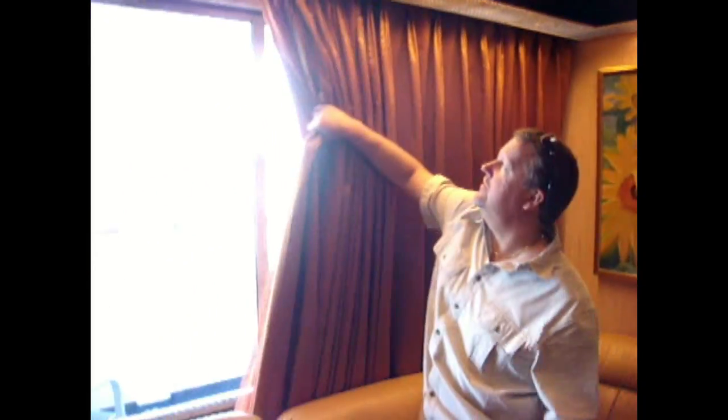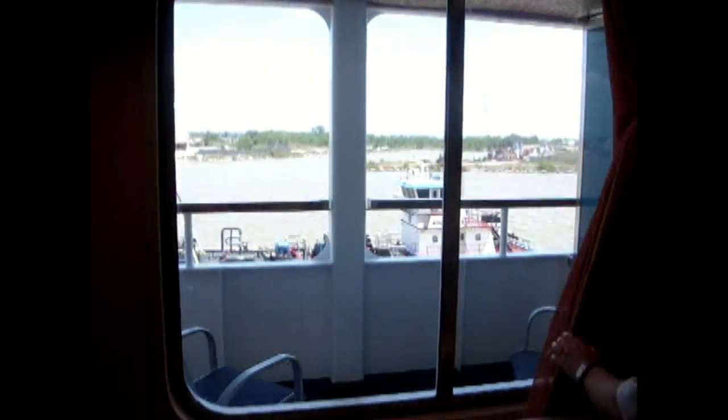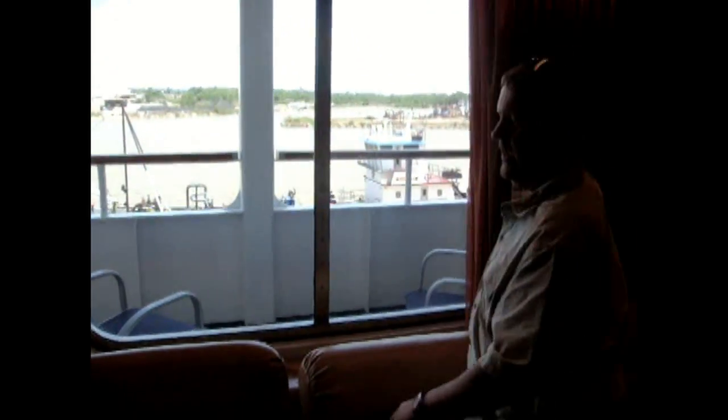There's two levels of suites. This is called a grand suite. The veranda suite is a little bit less money, but a lot less room. This is a lot less room.